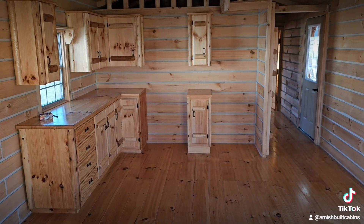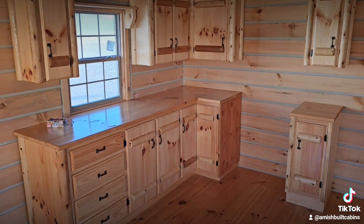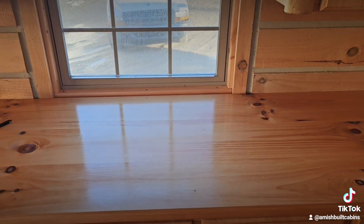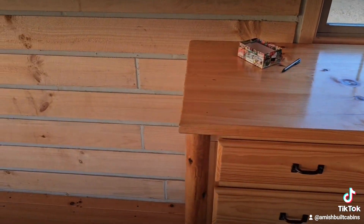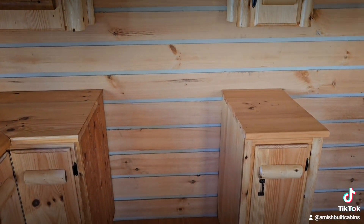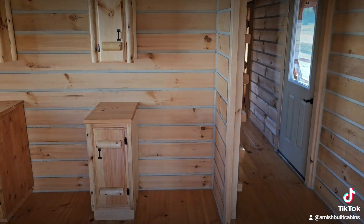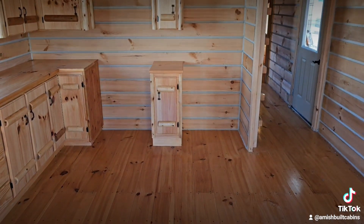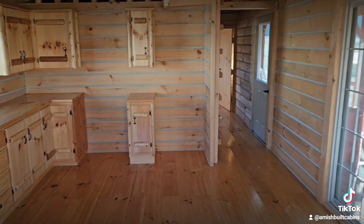All our prefab Amish built cabins come with these beautiful Amish built cabinets included in the price, and we'll set them up where you want. You can see this one's got the window right where the sink's going to go — just let us know what size sink you want, whether you want a farm sink or whatever, and we'll cut that out and put a sink in there. Some folks will extend this part out to fit a dishwasher. You've got your range, microwave above that, and a standard size refrigerator right over here. A lot of people in this little spot will put a breakfast nook or a little island, which I think turns out real nice.